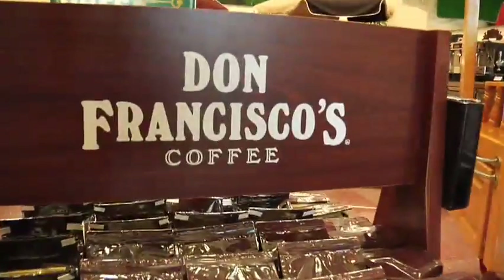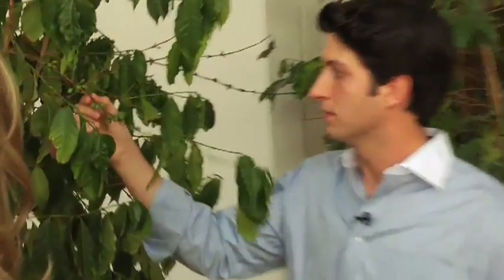I want you to meet my nephew Michael Gavinia. He's going to show you everything about coffee from the bean to the cup. 140 years ago, my great grandfather actually had these plants in a coffee farm in Cuba. And now we import coffee from all over the world. It just started from one little branch.